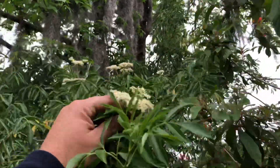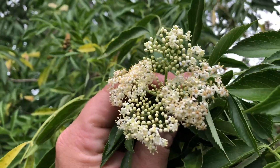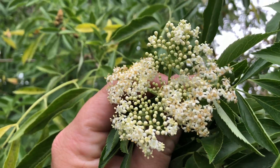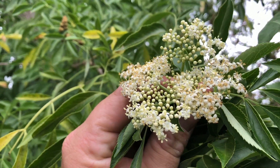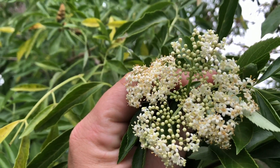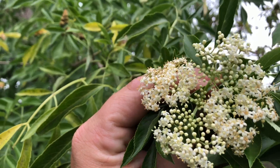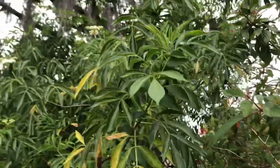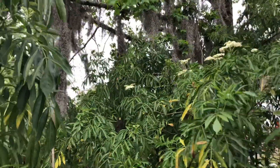Right now I have several plants and they're all in different stages of blooming. The flowers have a real mild fragrance to them and the bees absolutely love these flowers. These plants will just be swarming with honeybees on a nice sunny warm day, which we're going to get several of here in the next week or so.